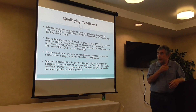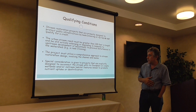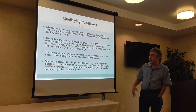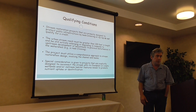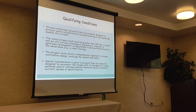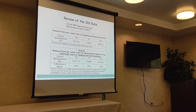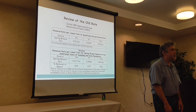Special consideration is given to projects that reconnect the stream to its floodplain or create wetlands or in-stream habitat, promoting nutrient uptake and denitrification. In short, you don't get credit just for working on the stream — you have to show the project delivers broader functional improvements.